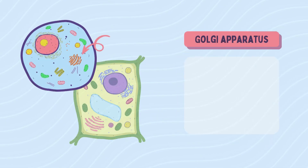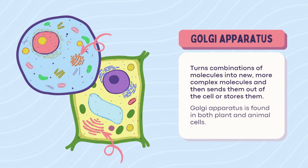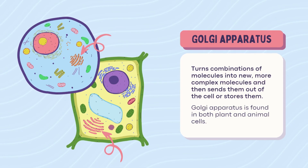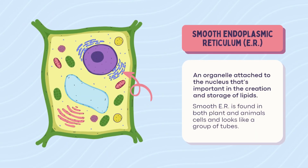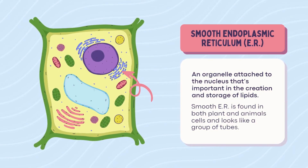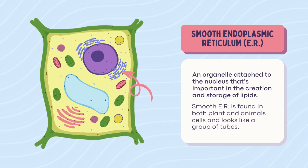Golgi apparatus. The Golgi is the post office of the cell. It packages molecules and ships them out like Amazon Prime. Whether you're a leaf or a lion, you've got Golgi. Smooth ER — smooth like butter. This guy makes lipids and stores them, attached to the nucleus and found in both plant and animal cells.